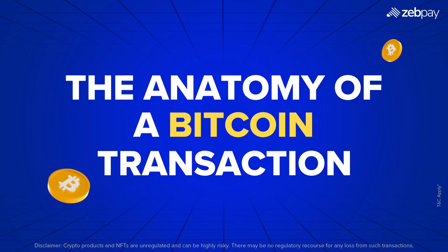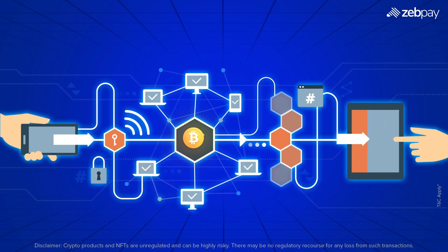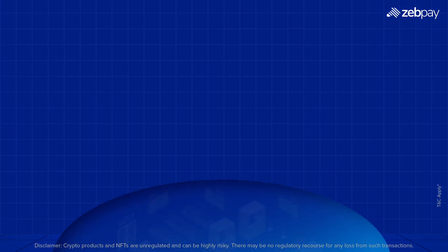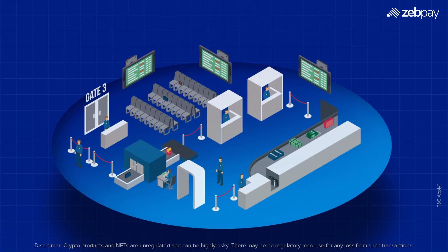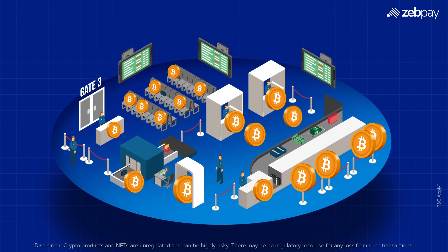Welcome to Zeppay's guide on Bitcoin transactions. Ever wondered what happens behind the scenes when you send or receive Bitcoin? Let's explore that chain of events. You've just sent Bitcoin. But what really happens next? Your transaction isn't instant — it enters a digital queue, waiting for approval.